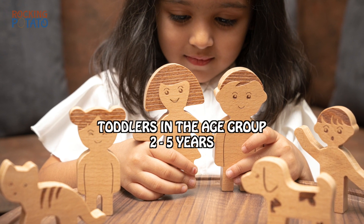All of our toys are made by local artisans in India. At Rocking Potato, we make eco-friendly toys, modern with time.